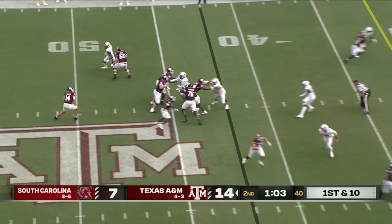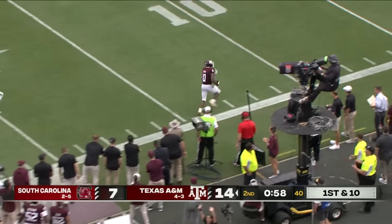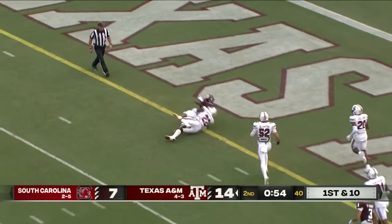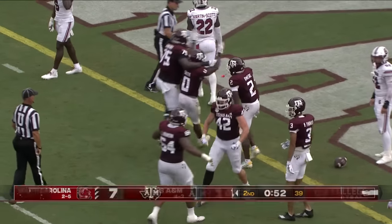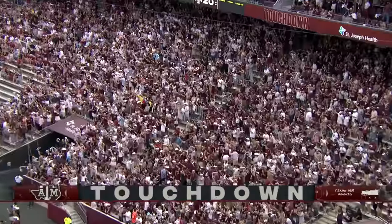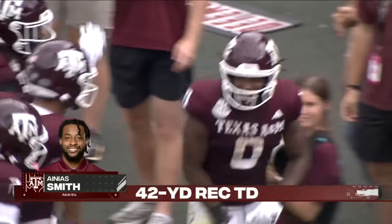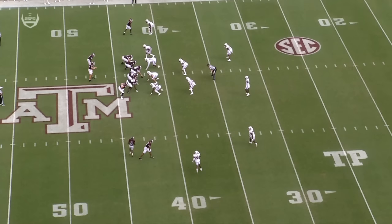Smith in motion. Johnson surveys, fires — wide open, room service! Smith stayed in bounds. Touchdown, Anais! You're going to see it right here: Anais started out here and went in motion.